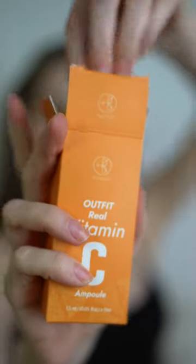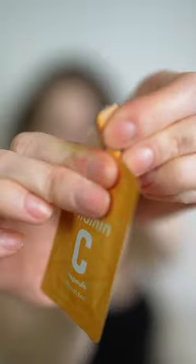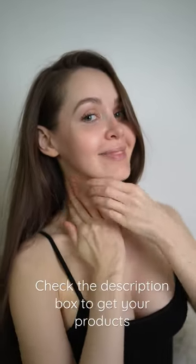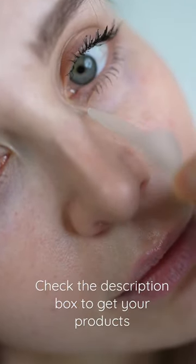Vitamin C has antioxidant properties and it helps in collagen synthesis — it's a good anti-aging ingredient. It's very easy to use, just open and apply it to your skin, then finish your routine with your favorite moisturizer. After using the serum, the skin feels moisturized, plump, soft, and tighter.